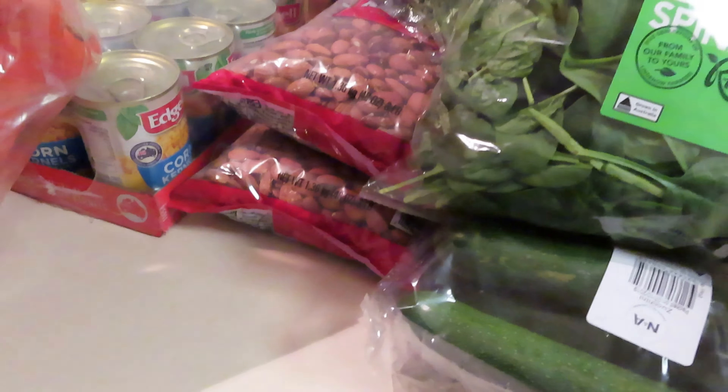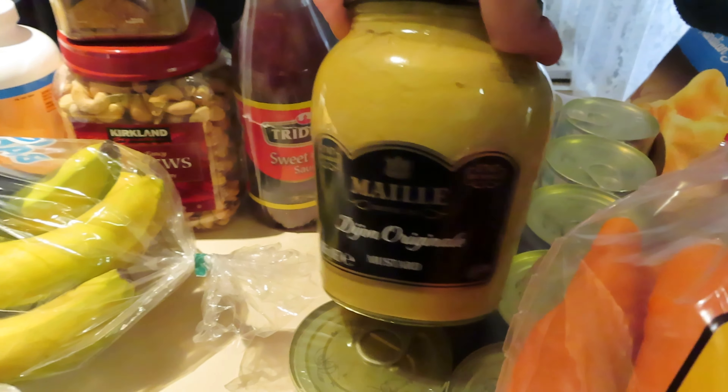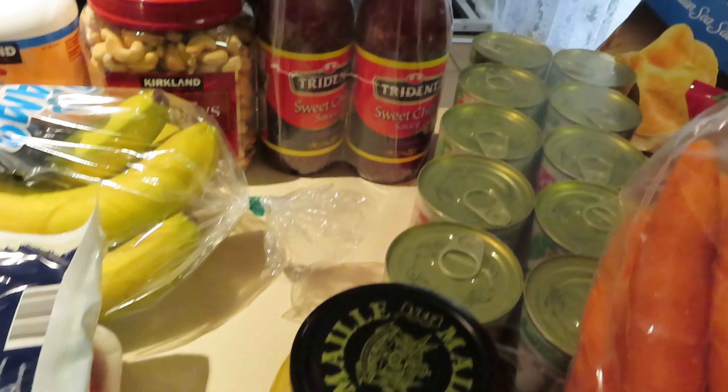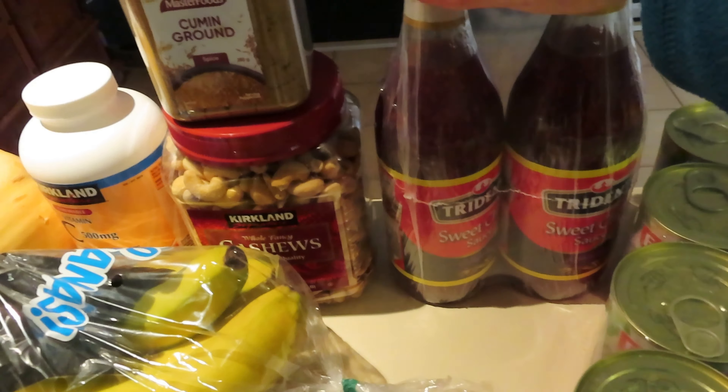I always buy the three-kilo pack of premium carrots; they're always really yummy. I got Dijon mustard — I don't need to buy it very often because it lasts so long, but it was about six or seven dollars, which wasn't very expensive for the whole thing. And sweet chili sauce — I just ran out of my last one so it's going to last a while.